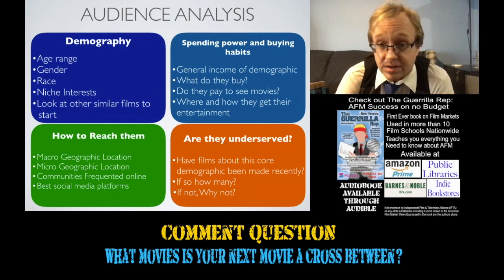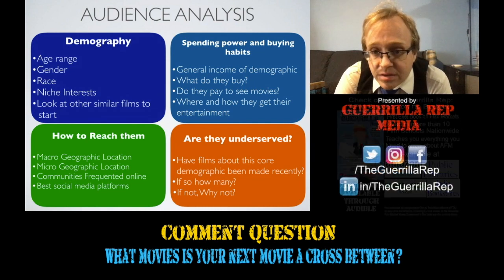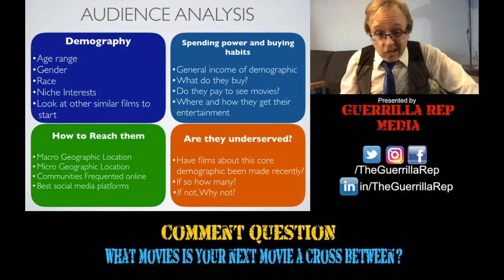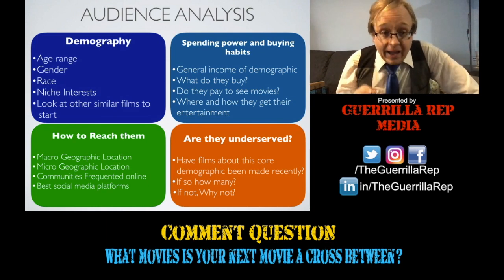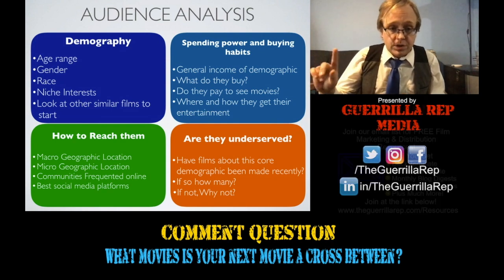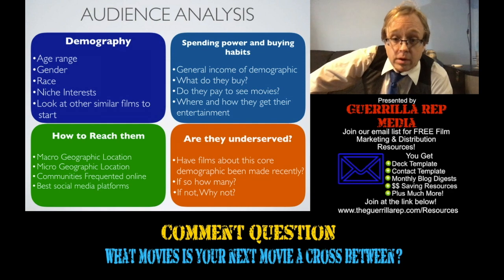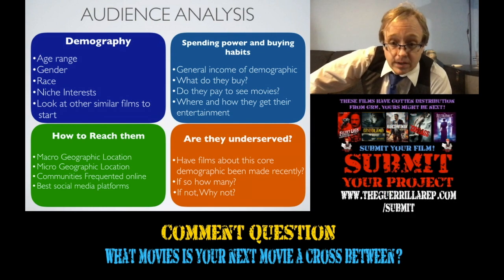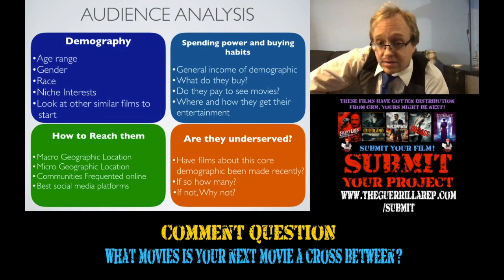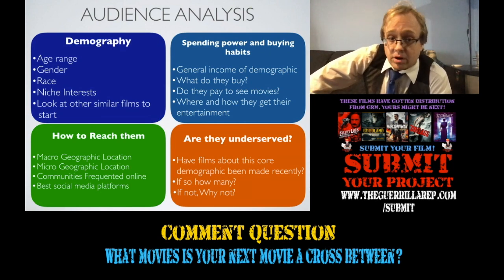In order to write that audience analysis, you need to start with the basic demography — things like age range, gender, race, and any niche interests. The place you find that data to start is by going on IMDb and looking at the ratings of films similar to yours, as you would do in a comparative analysis. After you figure out the basic demography, you'll need to analyze their spending power and general buying habits. Part of that is looking into data on the general income of the demographic, what they tend to buy, whether or not they pay to see movies, and where and how they get their entertainment. One great place to start is the MPA theme report.